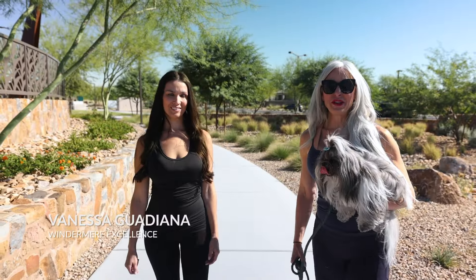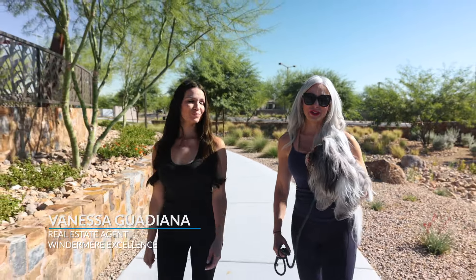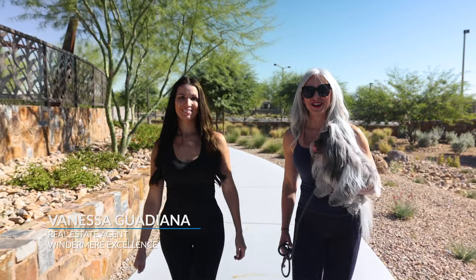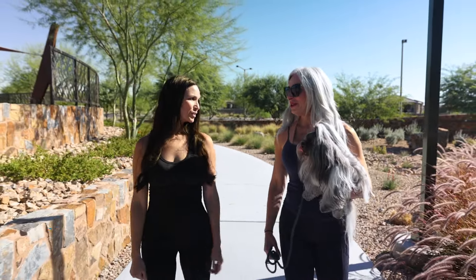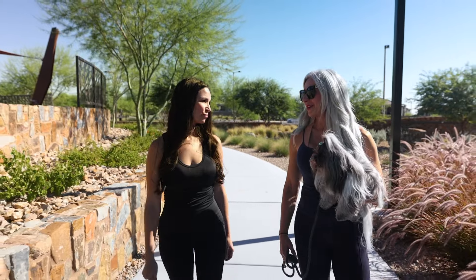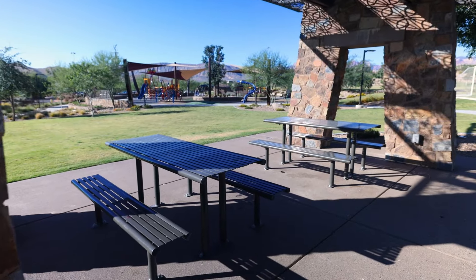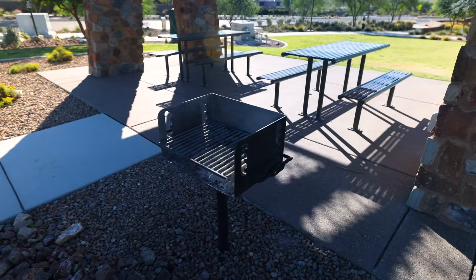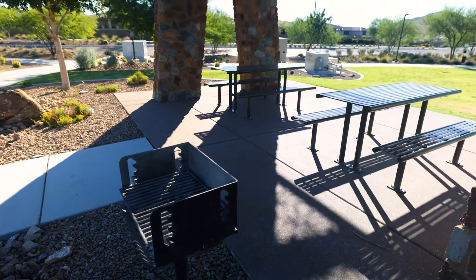I'm here with Vanessa and we're going to walk around the park doing one of my favorite things, which is walking with my dog. Vanessa, you're new to Vegas, so tell us a little bit about what you love to do in the outdoors here. One of my favorite things to do outdoors here has been the Red Rock hiking trails. And one of the coolest things about Stonebridge is that the trail system actually connects to the Red Rock community.